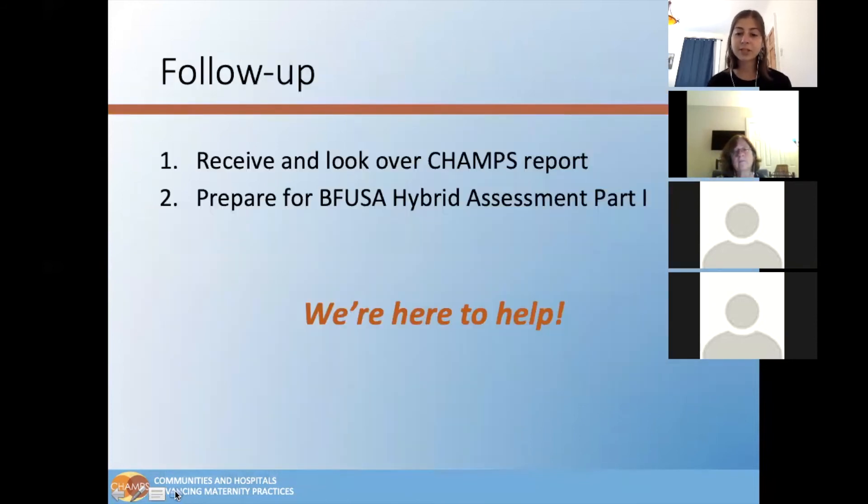For follow-up, the CHAMPS team will write up a report for the hospital that details our findings, including areas that meet and don't meet Baby Friendly USA requirements, and share this report with the hospital team. The hospital team can then work with CHAMPS to discuss the report and create plans for any areas in need of improvement.